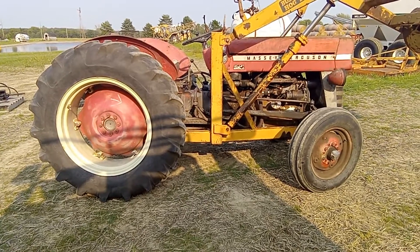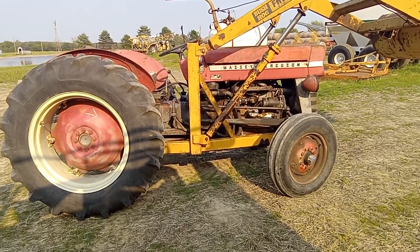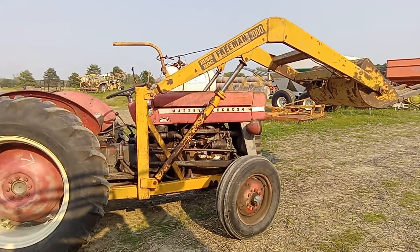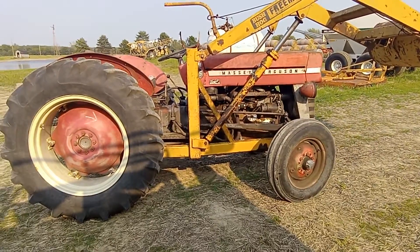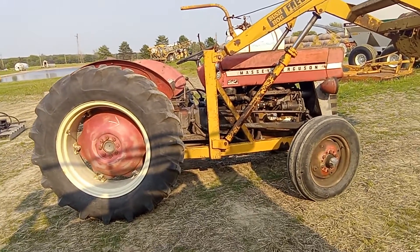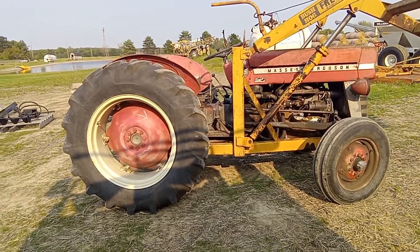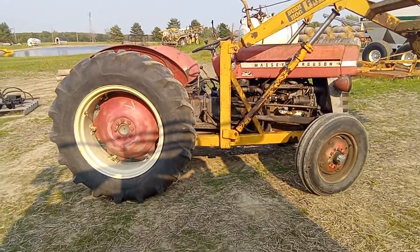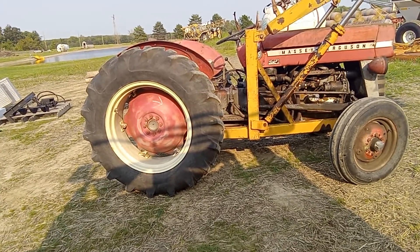Okay guys, we got a Massey Ferguson 135 gasoline four-cylinder Continental with a Bushog Freeman 3000 loader. It has power steering, six speed, no multi-power from the factory, live hydraulics, dual remote levers between the seat. It has three-point, live three-point, live PTO.